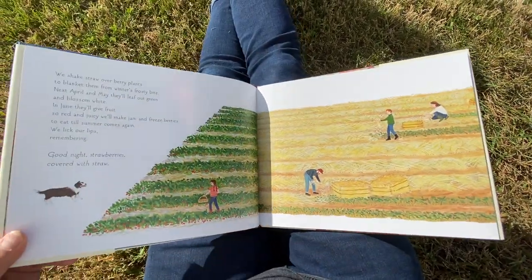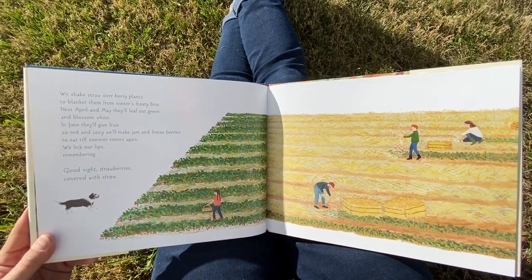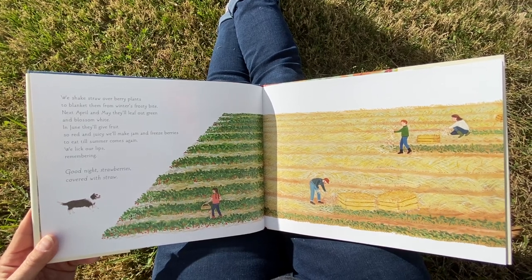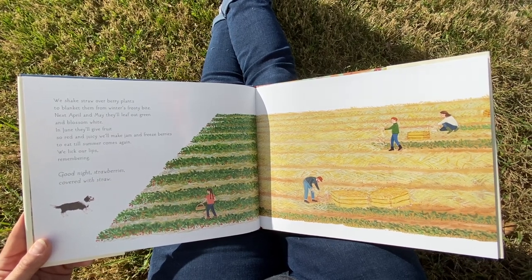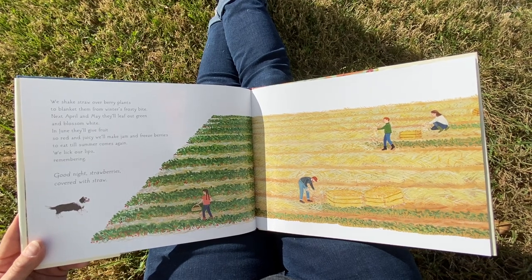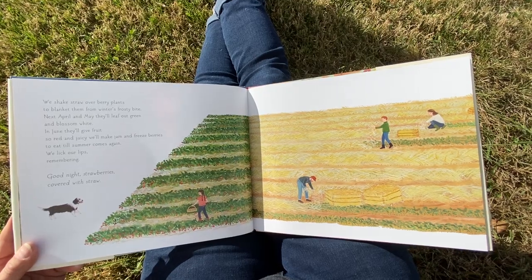We shake straw over berry plants to blanket them from winter's frosty bite. Next April and May, they'll leaf out green and blossom white. In June, they'll give fruit so red and juicy we'll make jam and freeze berries to eat till summer comes again. We lick our lips remembering. Good night, strawberries, covered with straw.